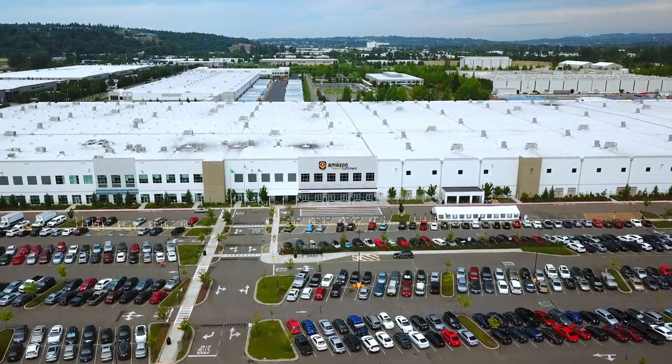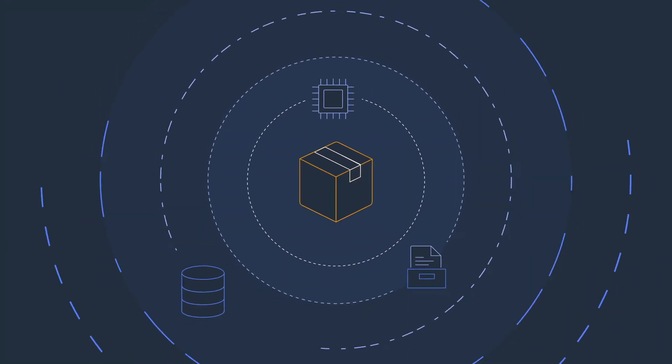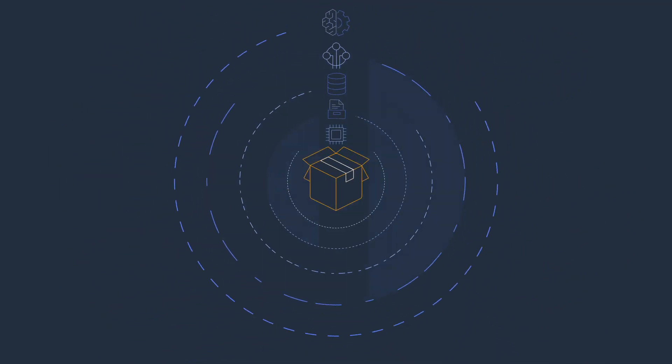Amazon Fulfillment Centers, or FCs, leverage AWS compute, storage, database, IoT, and machine learning services, all with five nines of trusted availability.